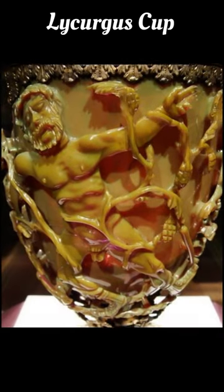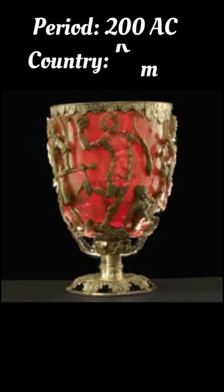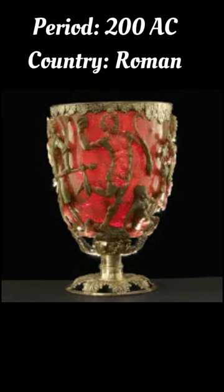The Lycurgus Cup is an old Roman chalice that seems to be the first example of nanotechnology in the world. The chalice appears to change colors depending on the direction of the light that hits it, ranging from jade green to blood red.